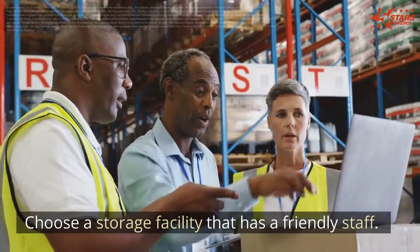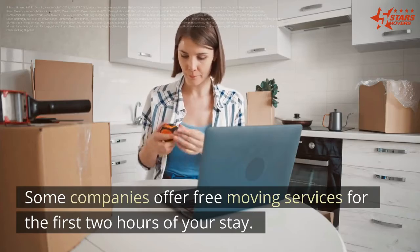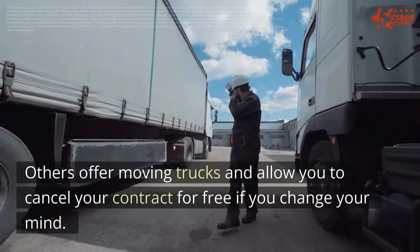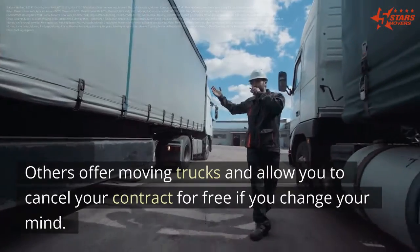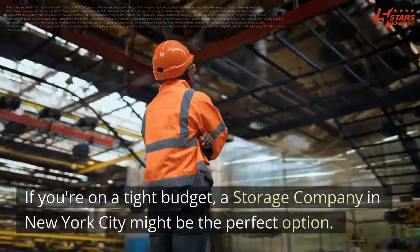Choose a storage facility that has a friendly staff. Some companies offer free moving services for the first two hours of your stay. Others offer moving trucks and allow you to cancel your contract for free if you change your mind. If you're on a tight budget, a storage company in New York City might be the perfect option.